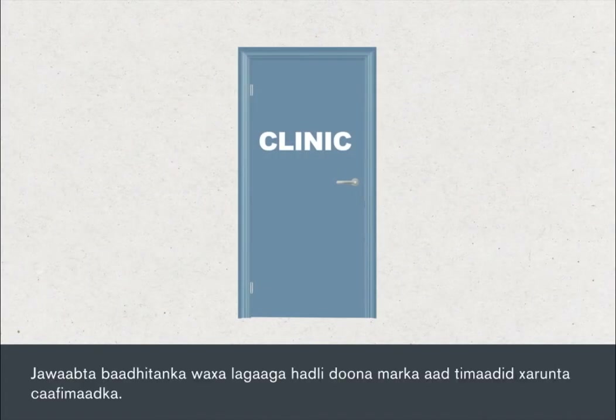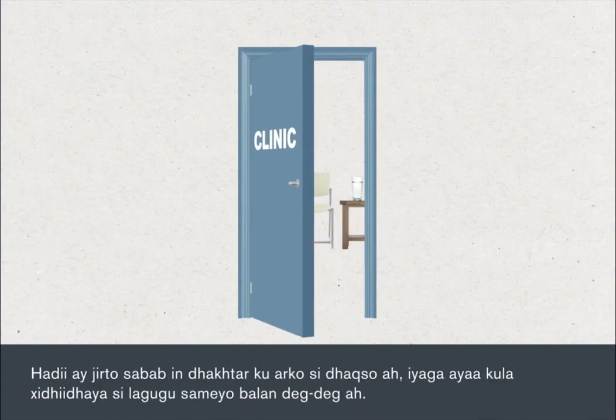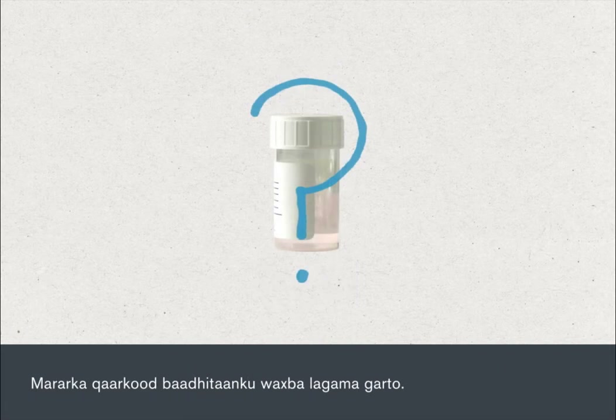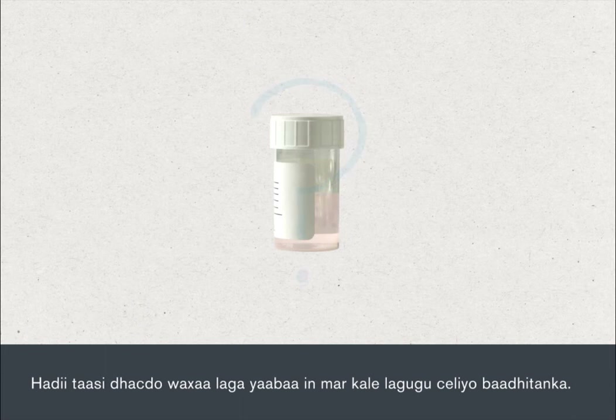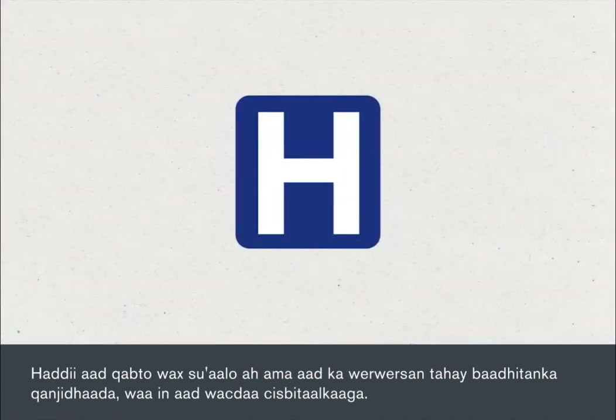Your test results will be discussed when you next attend the clinic. If there's any reason why your medical team needs to see you sooner, they'll contact you and arrange an earlier appointment. Sometimes biopsy results are inconclusive — if this happens, then the biopsy may need to be repeated. If you have any questions or concerns about any aspect of your lymph node biopsy, you should contact your hospital.